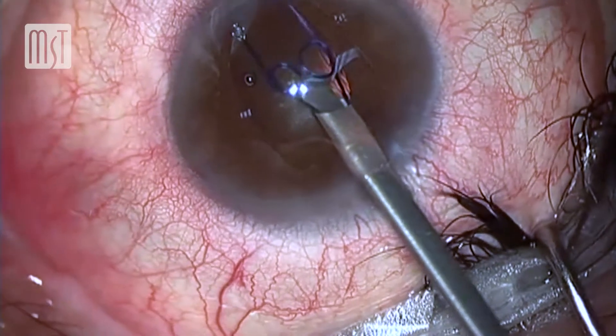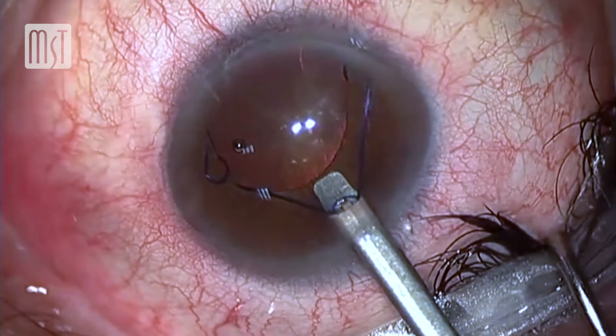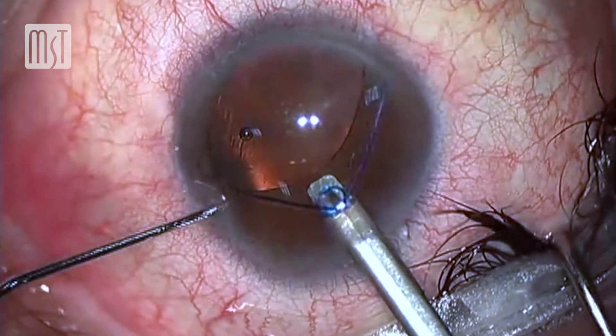I started using the first version. The first version has a bigger prolene loop, and on one hand it is a little bit easier at the beginning to manage. But after a few surgeries with version 2, I find that the second version is much more effective than the first one.